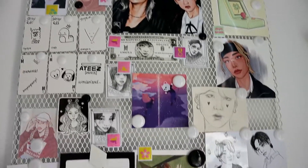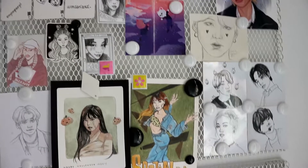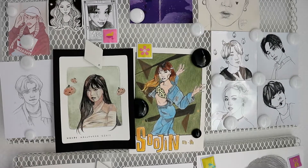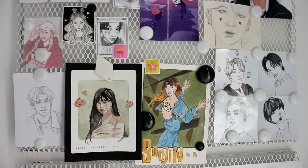So this is the first magnetic board and I will just go through all the art pieces and tell you which artists they are from. I probably forgot some of their Instagram names but I'll put them up on screen and in the description box.